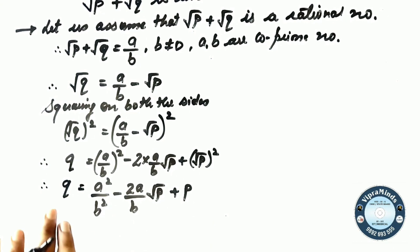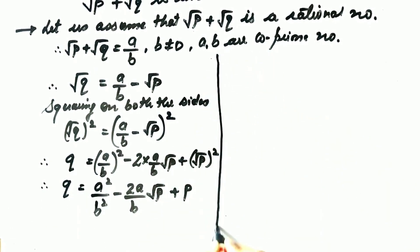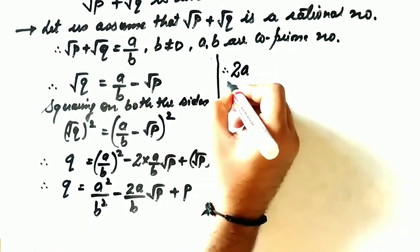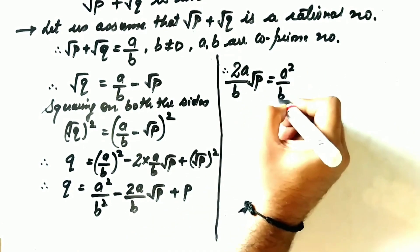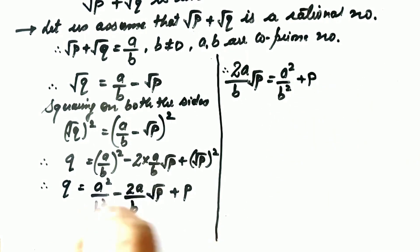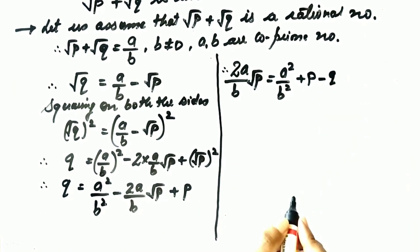We still have a root term, which is root P. So I transpose the root P term to the left-hand side and Q to the right-hand side. Therefore, 2A/B · root P equals A²/B² plus P minus Q.